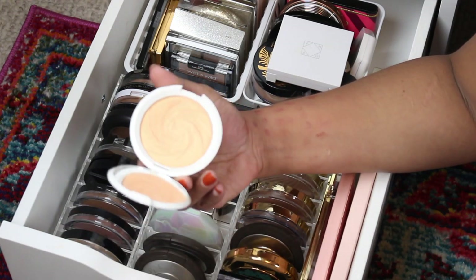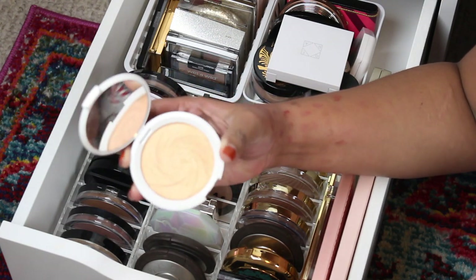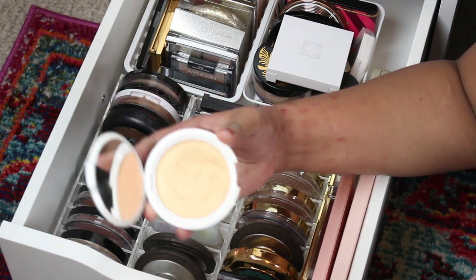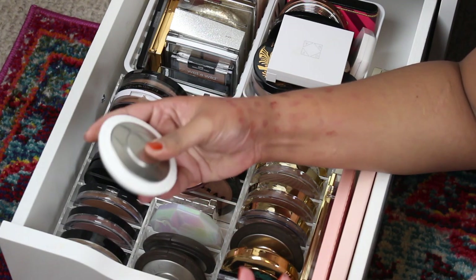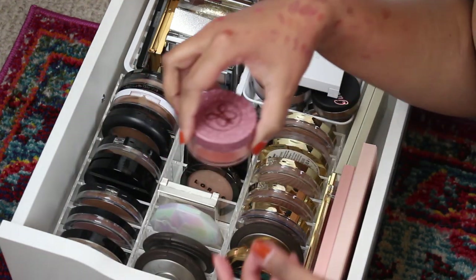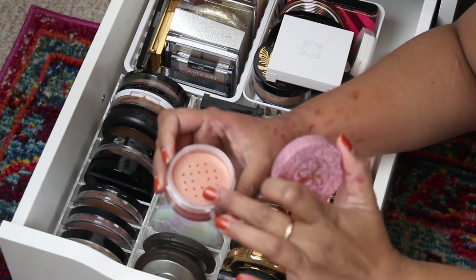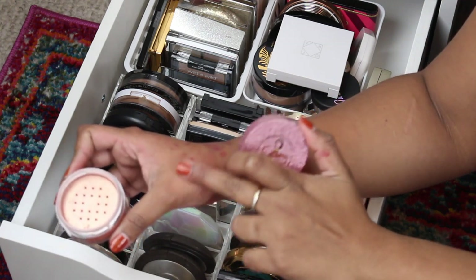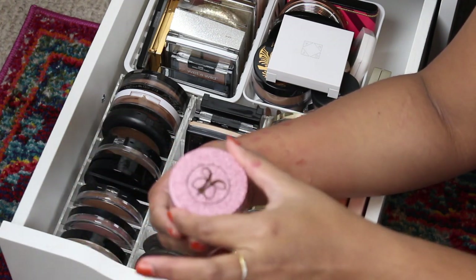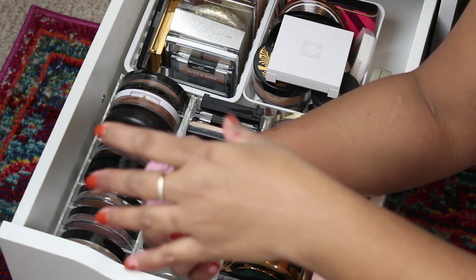Here's a highlighter I've been loving recently — this is Becca Dreamsicle, a limited edition highlighter. I don't know if it was last year, but it's gorgeous on my tan skin, so I can't get rid of that. This is also a newer one — Peach Fizz from the Jackie Aina collection. It's like a beautiful orangey-pink shifting gorgeousness, so I'm keeping that.